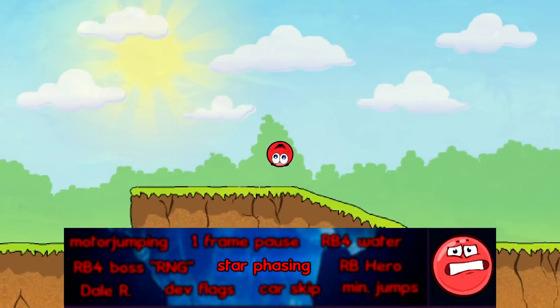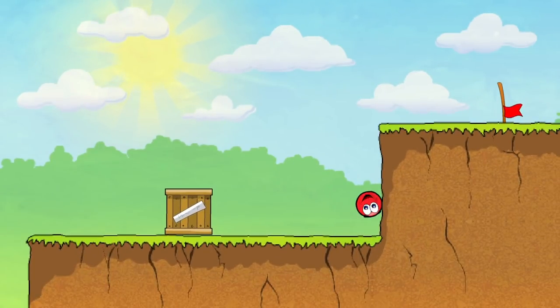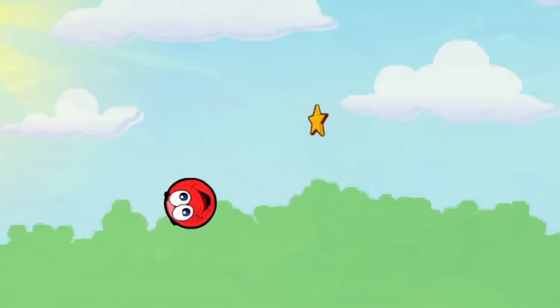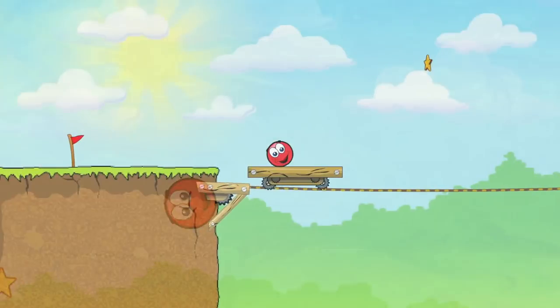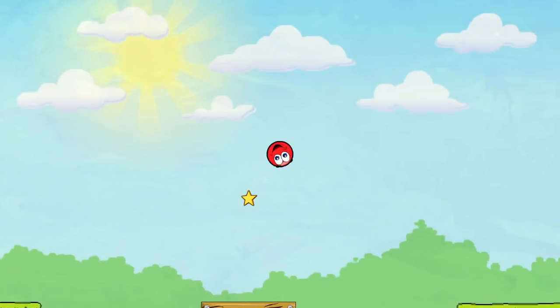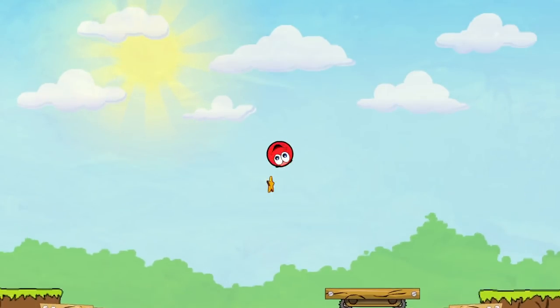Star phasing is a glitch present in Red Ball 3 where the player will completely go through a star without collecting it. This is a product of stars having a small hitbox and game lag causing the collision to not be detected. This has happened to people during 100% runs of the game and is really annoying because it can cause pretty hefty time losses.